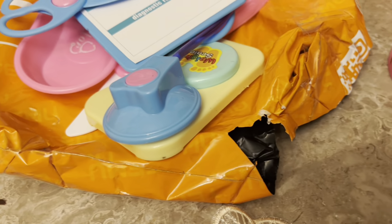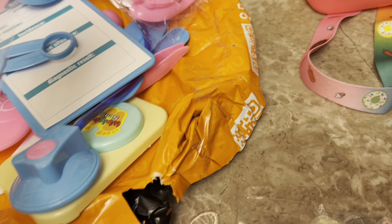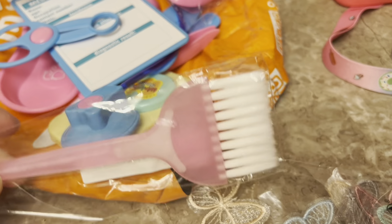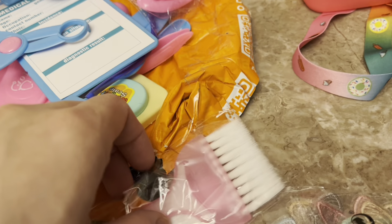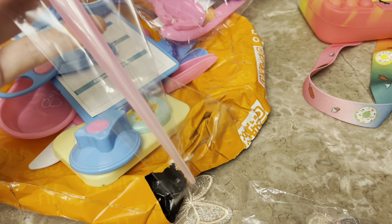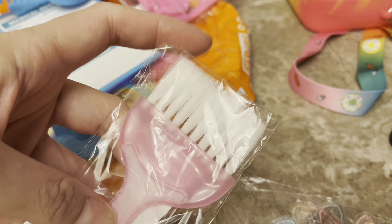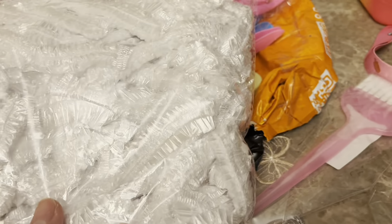I wanted to either do some shakers or something using this glittery tulle. This next item randomly popped up in my feed — it's nothing I searched for. It's one of those hair dye brushes and it was only like 79 cents. I don't think I'll be using it for hair dye — I might use it for painting or whatever. I love that little tapered end. It's just a cute pink little brush so I picked that up.